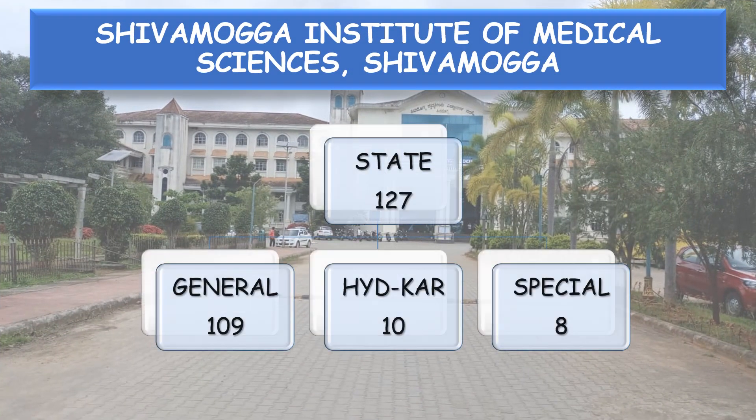State Category 127 seats are divided into General 109 seats, Hyderabad Karnataka Reservation 10 seats, and Special Category Reservation 8 seats.